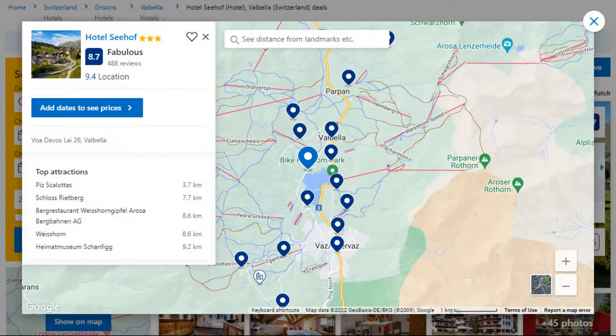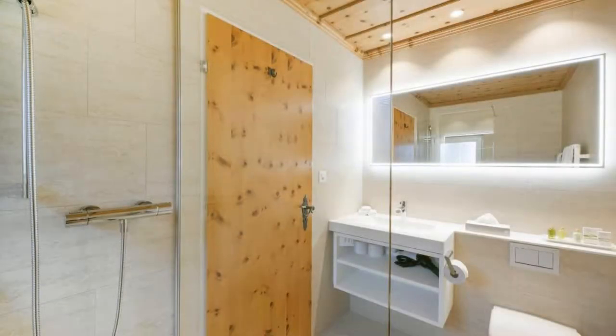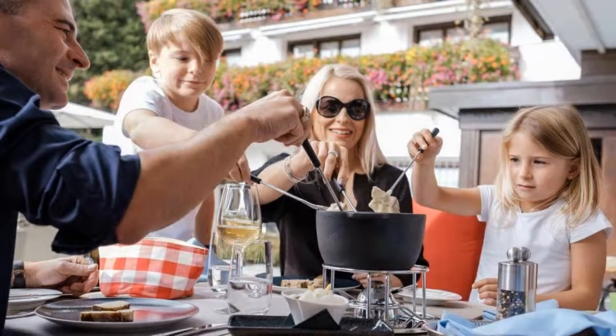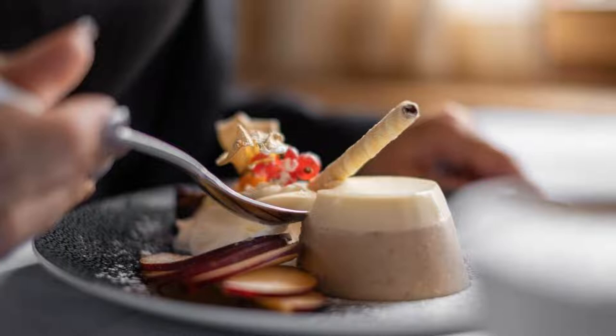This is a 3-star hotel. The location of the hotel is excellent and the guests love walking around the neighborhood. Check-in time is 3 pm and check-out time is 11 am.